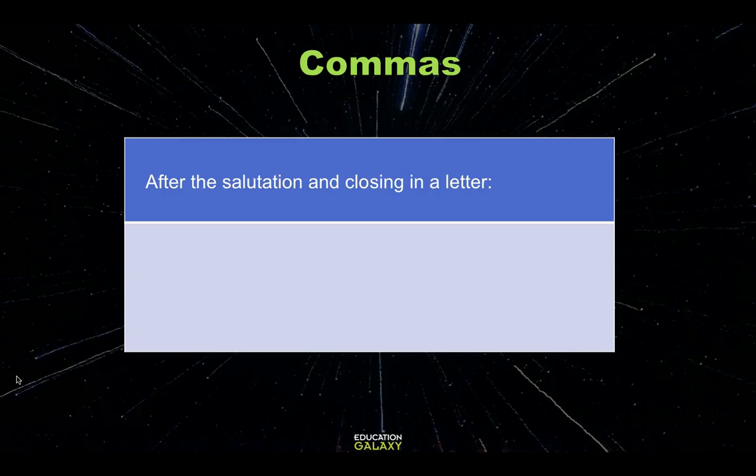We can use commas after a salutation, which is like a greeting, and after the closing in a letter. For example, if we have 'Dear Mary,' we would put the comma at the end. If we have 'Sincerely, Juan,' we would put the comma after the closing — Sincerely, comma, Juan.